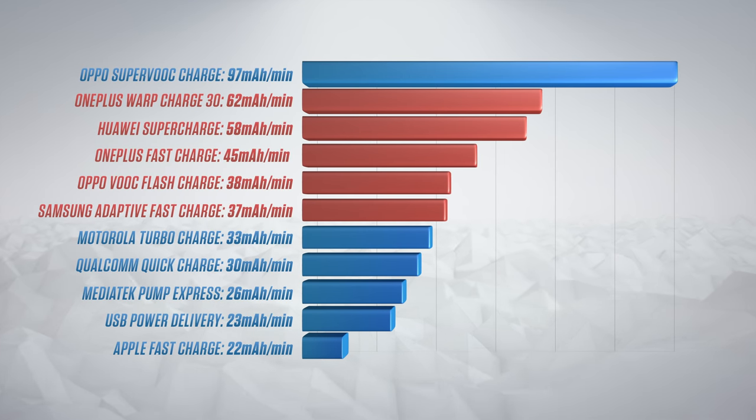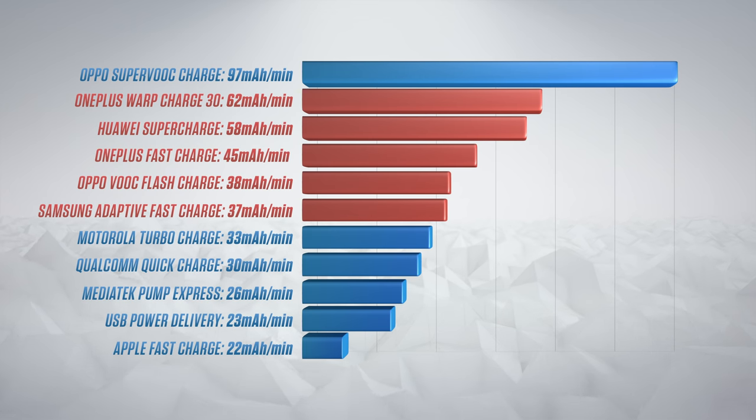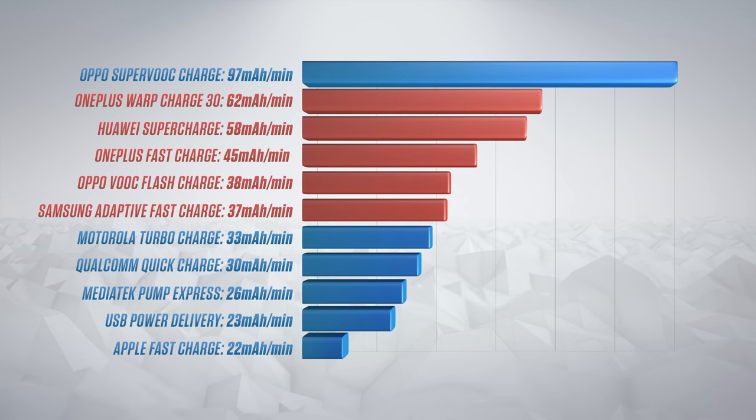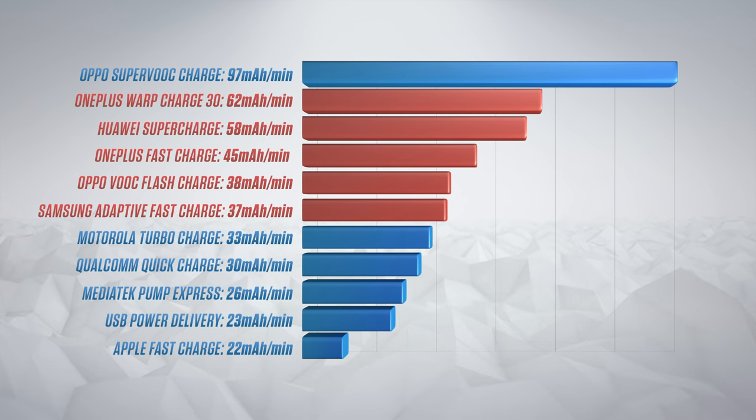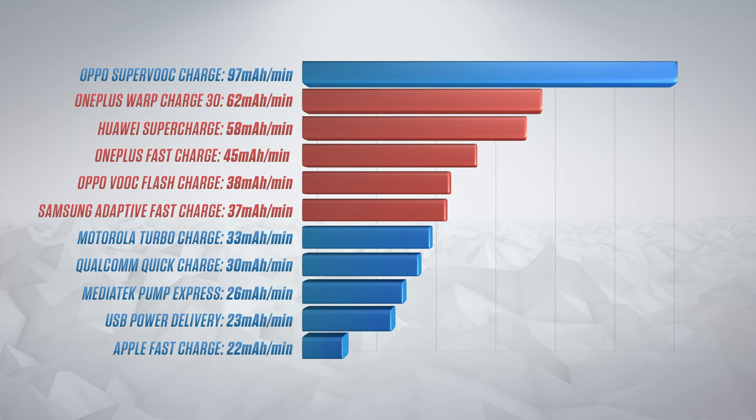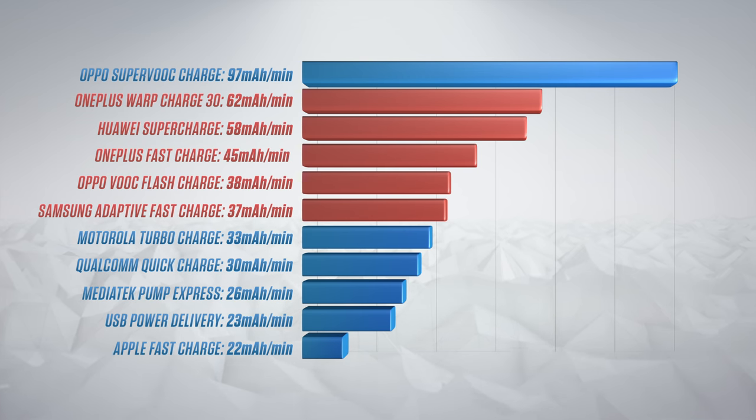Compiling all the results from different charging tests, as well as some from XDA — I'll link the article below — these are the final charging speeds for all the different standards. Nothing has beaten Oppo's SuperVOOC charging yet, but OnePlus Warp Charging coming just below that was something surprising and very impressive.